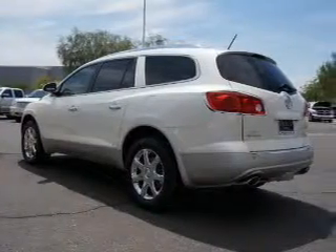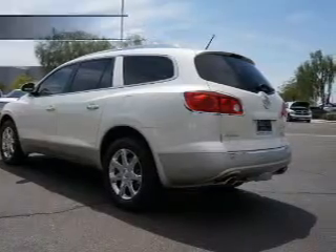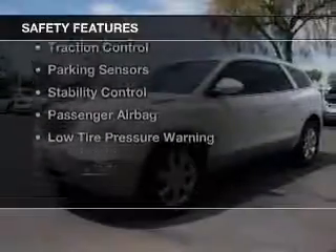Premium rims, dual temperature controls, and automatic climate controls. Safety was made a priority with these features.